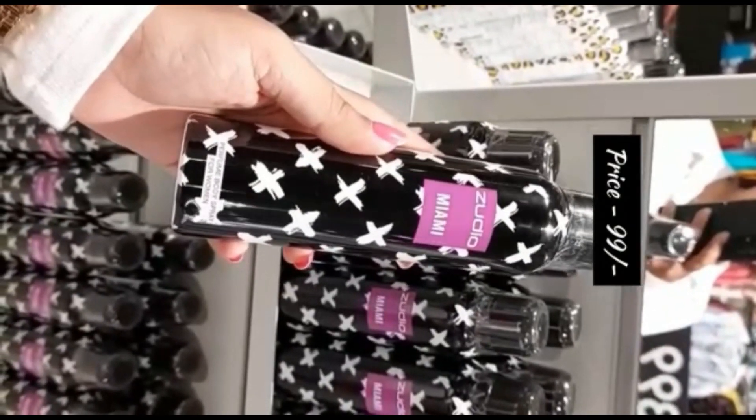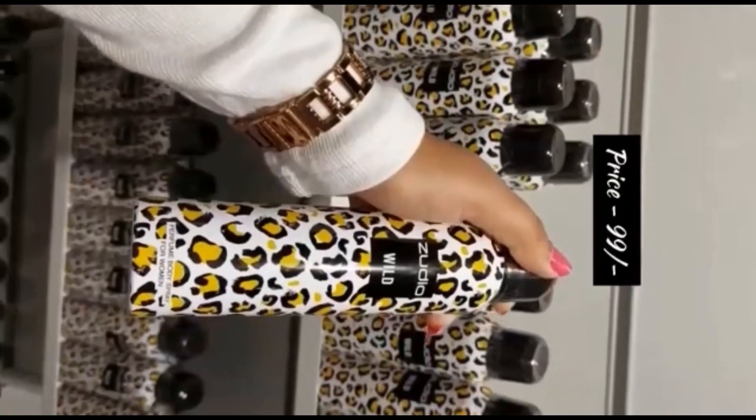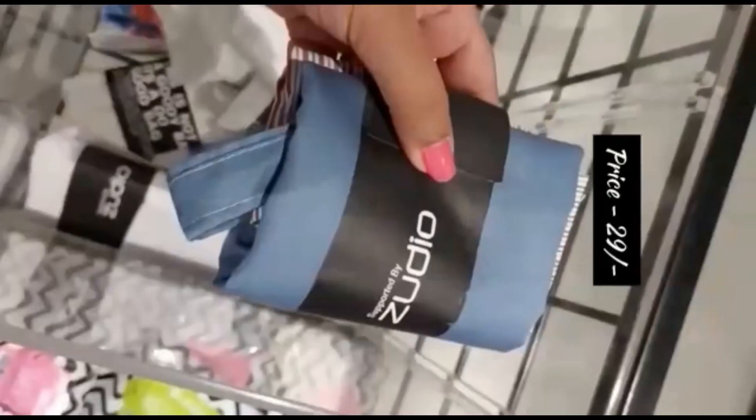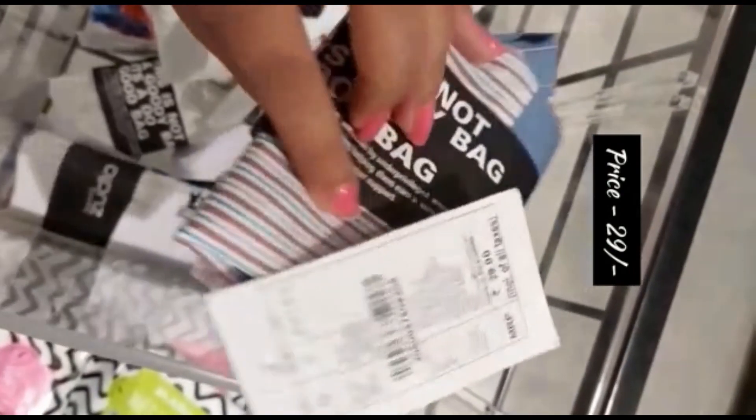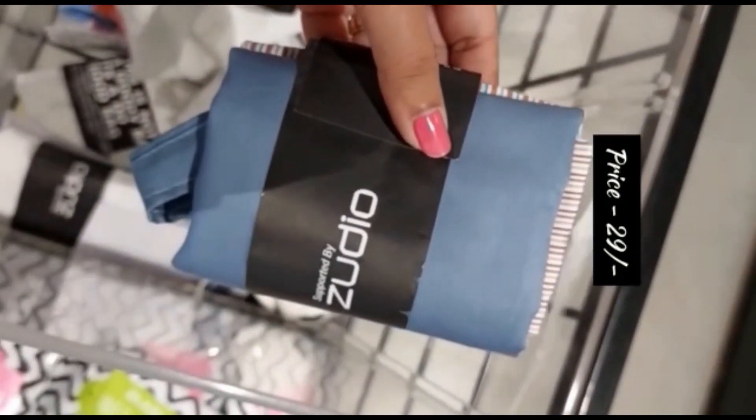And this is the deo range — there is only 99 rupees. You will get deos in different fragrances. These are shopping bags — you can keep things in bags. These are 29 rupees.